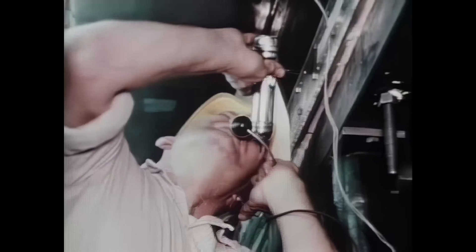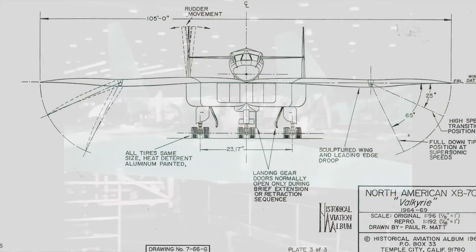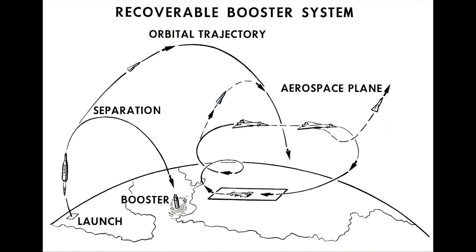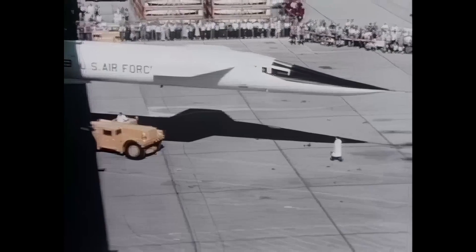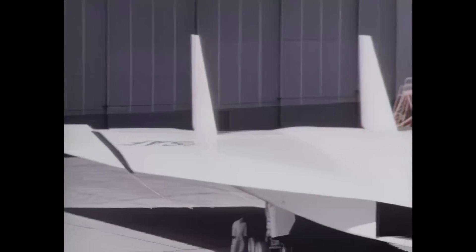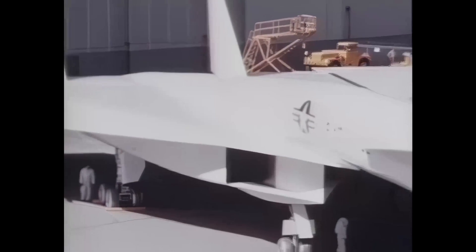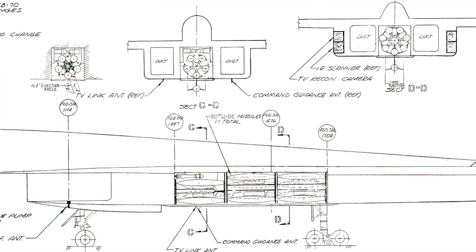The Valkyrie was to be able to sustain and cruise at Mach 3 — three times the speed of sound, faster than a bullet. It wasn't until nearly five years later, on May 11, 1964, that the public saw the Valkyrie. After the press finished their photo shoot and journalists had their questions answered, the Valkyrie was returned to the workshop to complete its ground tests.